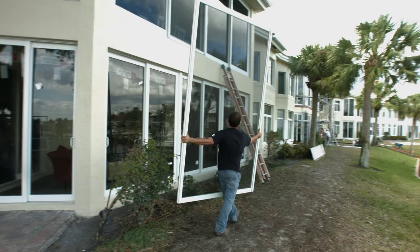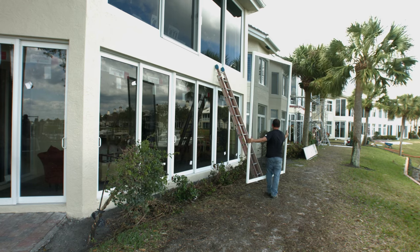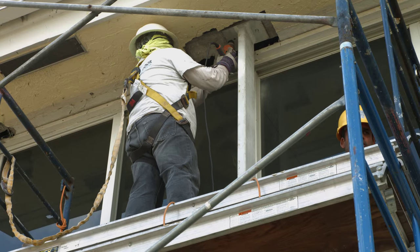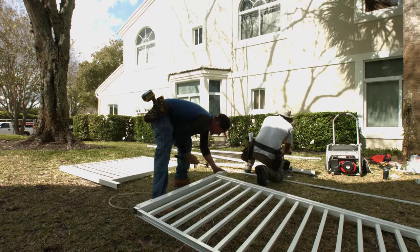We had a situation where these buildings were 28 years old, and we found that we were going to have to replace various aspects of the buildings like the windows and the sliding glass doors. As we considered that, we also realized that we did not have the funding in place.